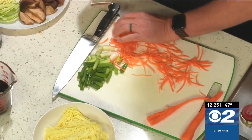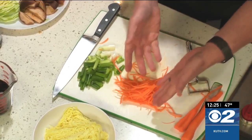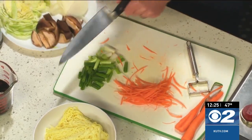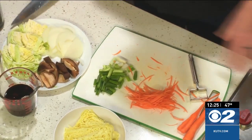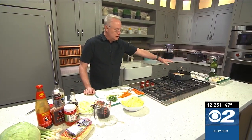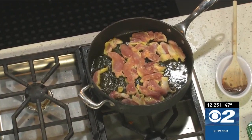We'll add the julienne-peeled carrots to the rest of the ingredients for the yakisoba. I have green onions, mushrooms, cabbage, and onions. Over here I have boneless chicken thighs I've just cut up and let those cook. Now I want to show you how to make the sauce — it's so easy.